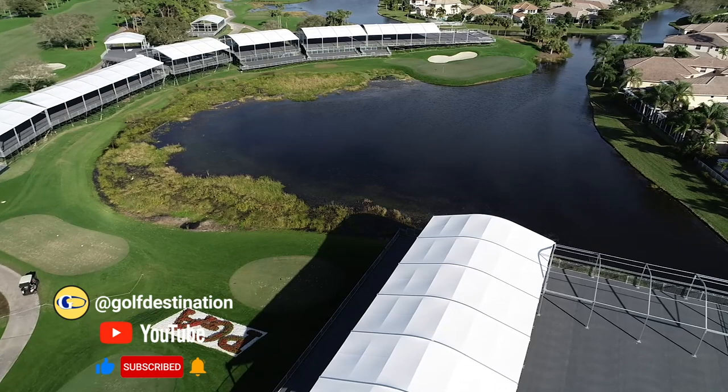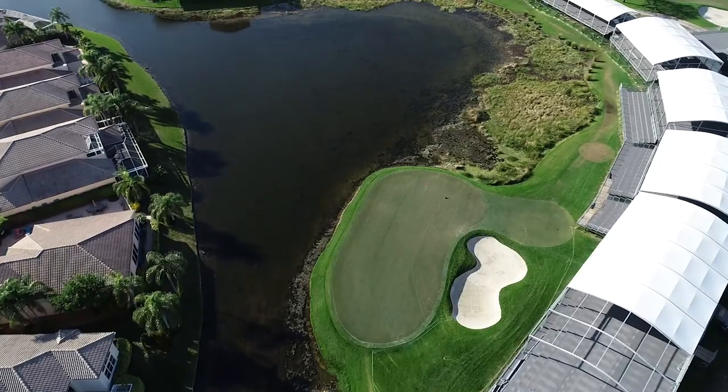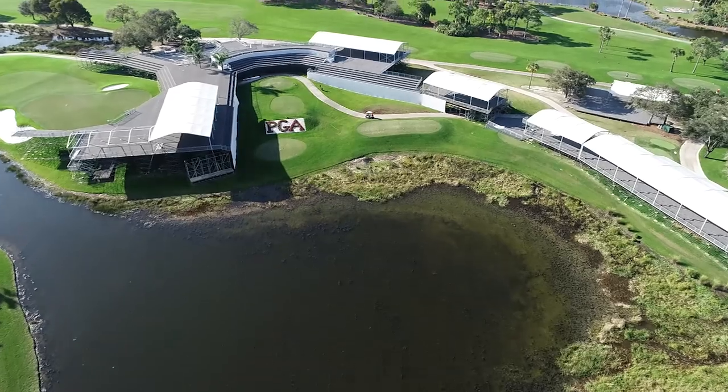The par 3 17th again has water around the green. It's no wonder why the bear statue that greets you at the 15th tee reads 'it should be won or lost here,' because it usually is.